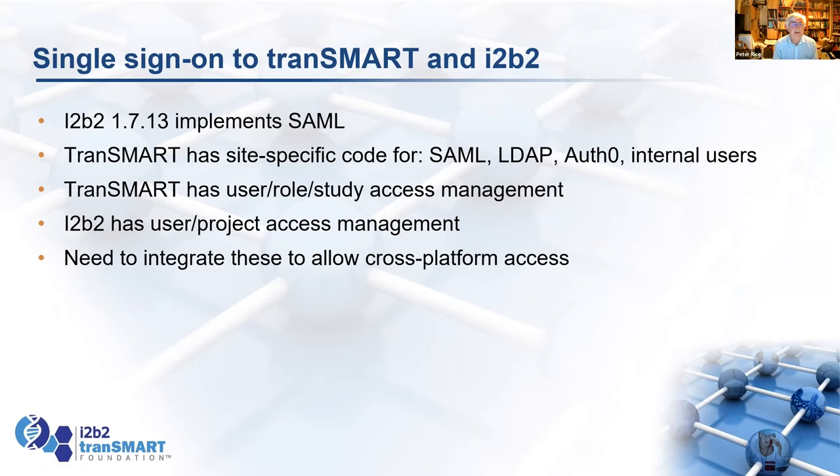We're aiming to do that. Once you get on, there's the issue that Transmark has study access management — which nodes in the tree you can access per user. i2b2 has its own way of managing access to data. We need to integrate those — if you've logged into Transmark and you're accessing i2b2 data, we need to find a way to check what you're actually allowed to do as that user, and the same the other way around.